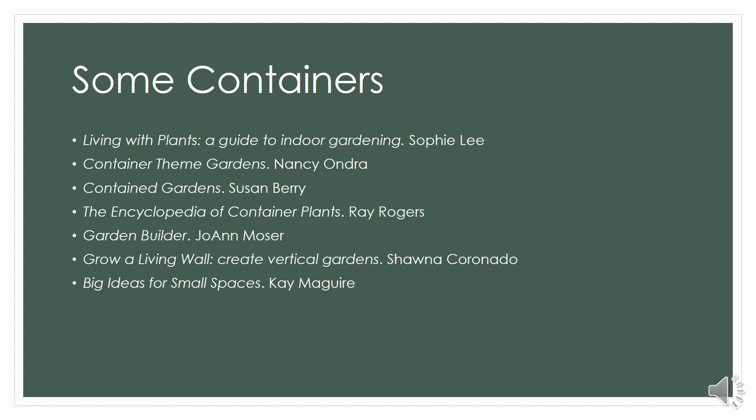We've got Living with Plants: A Guide to Indoor Gardening, Container Theme Gardens, and an Encyclopedia of Container Plants. Living walls are a funky, fun kind of container — instead of just one pot, you're growing up a fence or wall, and it's really neat stuff. Some fun ideas for how to take a corner and turn it into your own private oasis.